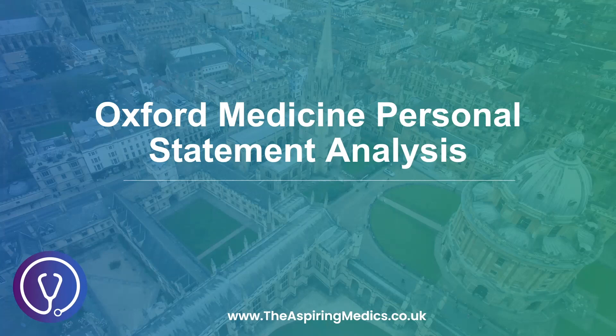Hello and welcome back to another video from The Aspiring Medics. My name is Youssef and I'm a medical student from Oxford University. In this video we'll be analysing my very own personal statement that got me into Oxford University, as well as Sheffield and St George's. So without further ado, let's get into it.